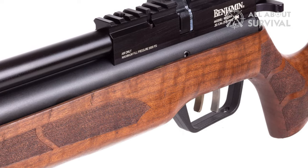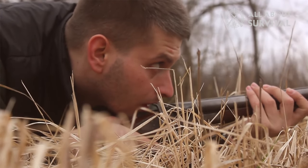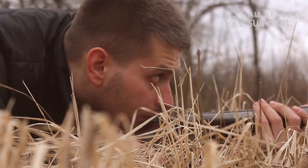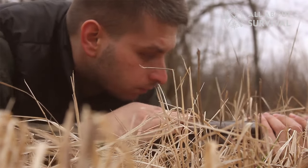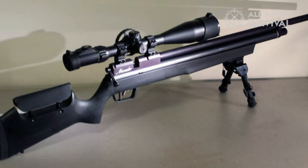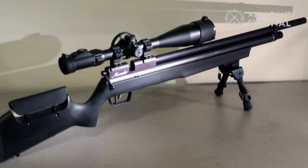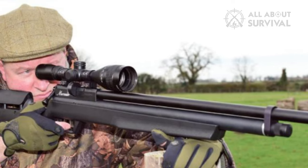I've shot and prepared hundreds of Marauders when I was a gunsmith at Pyramid Air, and on any given day I could pull a Marauder fresh off the shelf and lay five shots into a dime-sized group at 45 yards. They're just that consistent. Sure, there are more refined and expensive rifles out there, but for the average air gun enthusiast, the Benjamin Marauder is in the perfect price range and offers the most useful features.